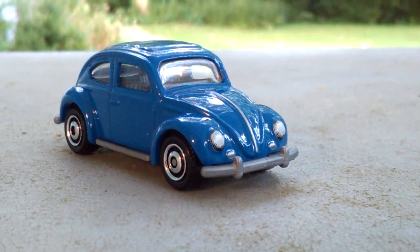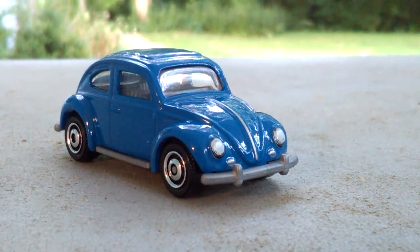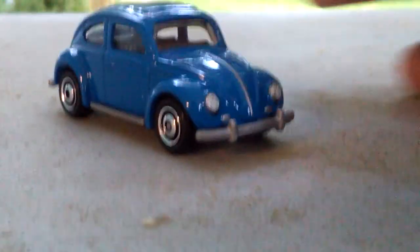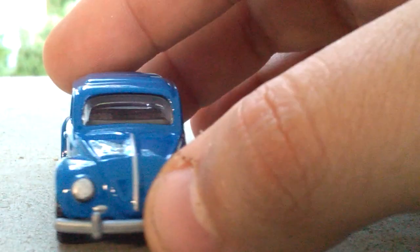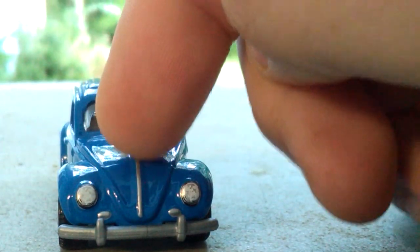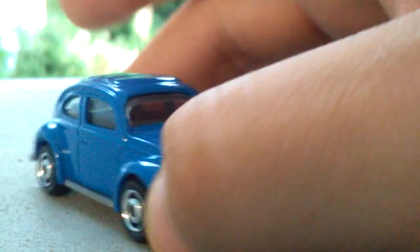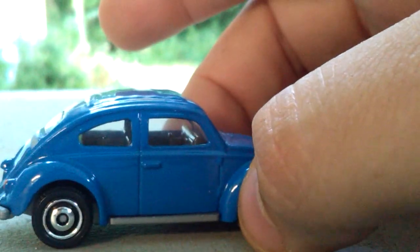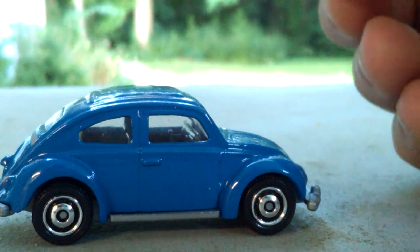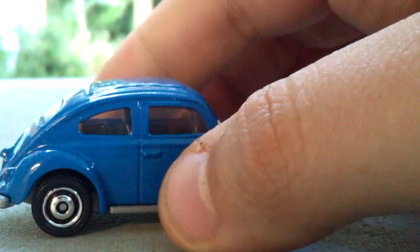Up first we have a '62 Volkswagen Beetle in a very nice blue color. As you can see we have headlight tempos and then we have silver striping going right along the hood here. Very nice. We have very nice detail on the door and I love the hubs that they put on here.